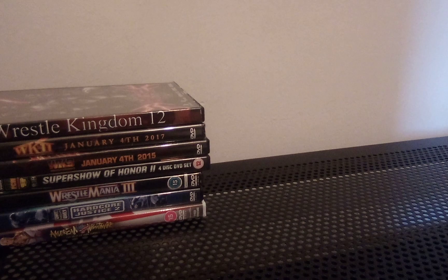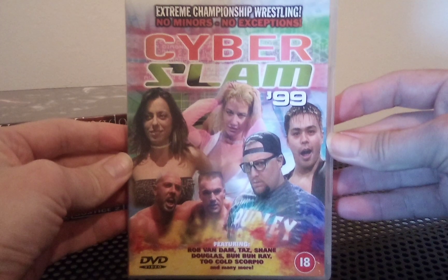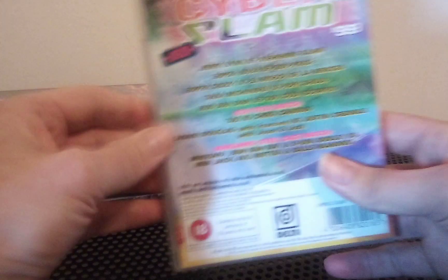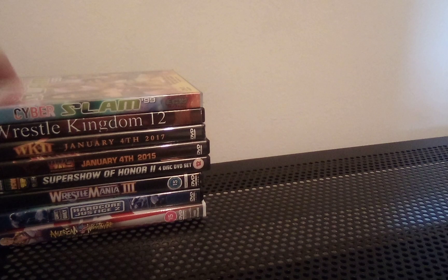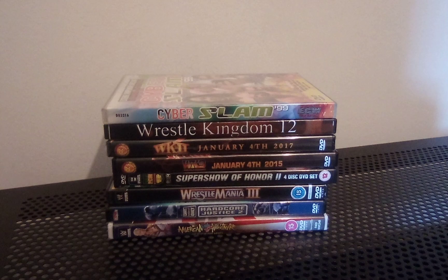Finally for the video, this one didn't come from my friend - this is one I managed to get from eBay, which I saved to show you until last. It's Cyberslam 99 from ECW, the Delta Music release. I'm very happy to have that one in my collection finally - that takes me down to just five more ECW Delta releases that I still need, and I'm being very patient waiting for those to come to me.